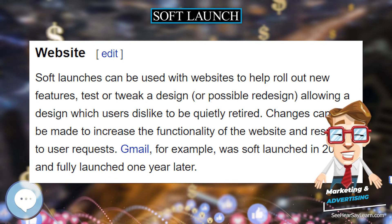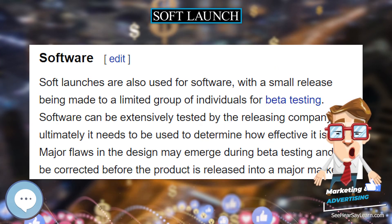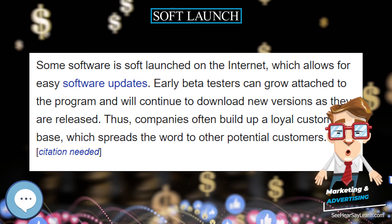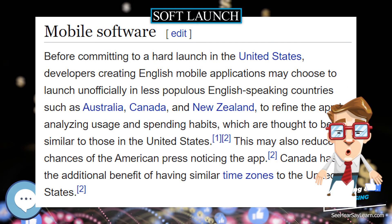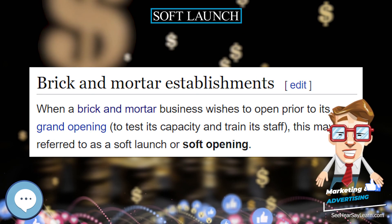The term test event is often used in sports, especially in the UK, to refer to events held in a newly constructed sports venue before its official opening. For example, a newly built venue in the UK is required to host two events at reduced capacity, with the second event using a larger capacity than the first, before being granted a safety certificate that allows it to hold events at full capacity.